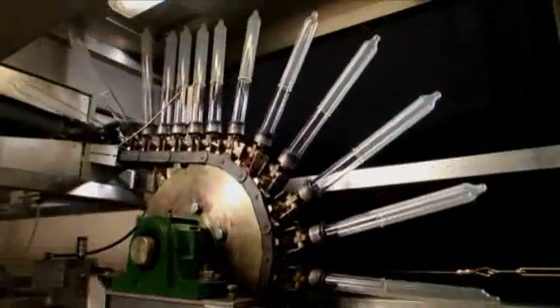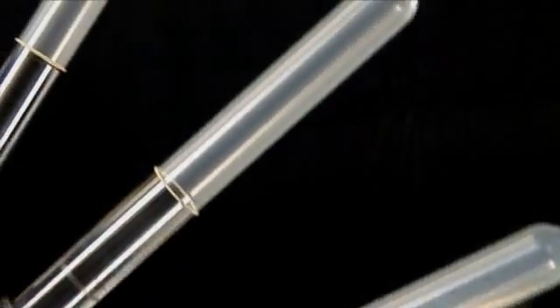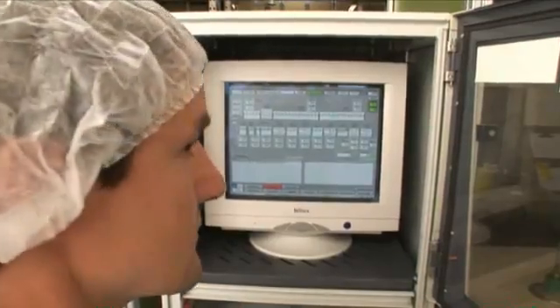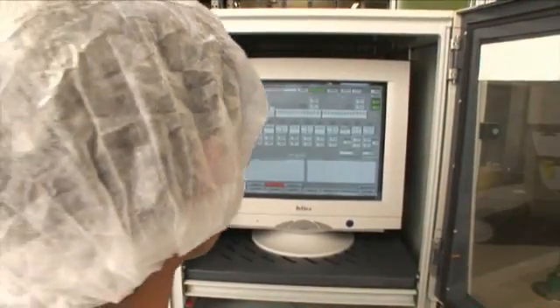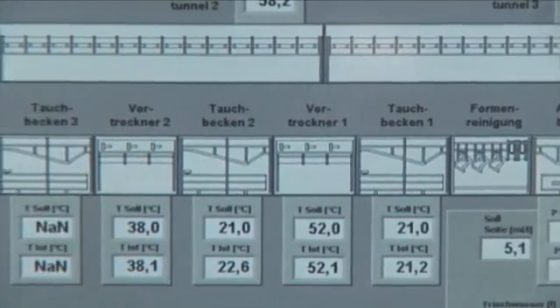Next, the rotating glass formers are passed along drying and curing ovens, where the latex film is dried. To produce safe condoms with an adequate thickness, every condom is immersed and dried twice. All temperatures, as well as the immersion speed, are constantly monitored to ensure smooth operation of the fully automated immersion chain.